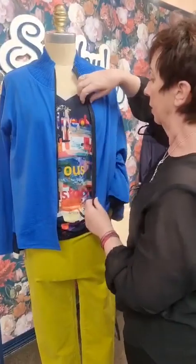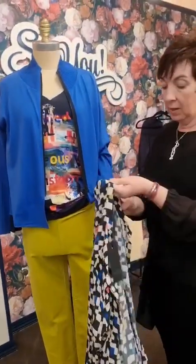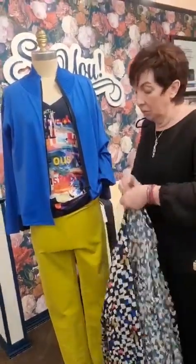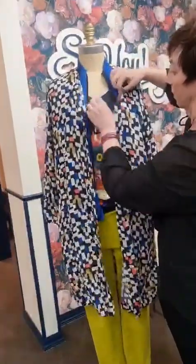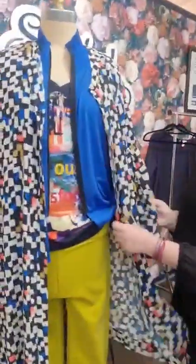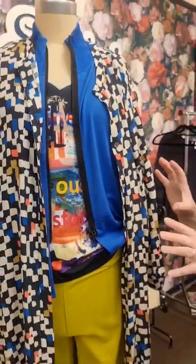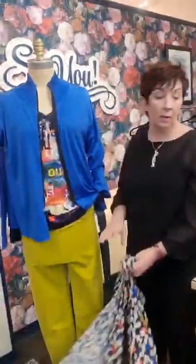Don't worry about different necklines - it all adds to the interest of the outfit. The blue is now picking up all the tones through there. Then I'm going to throw this groovy number on - we have these as dresses in the shop but I'm going to use it as an over-jacket and pull all of that through again. Can you see what I'm doing here? Just little different ideas. If you don't like that jacket look, why not try the next option?